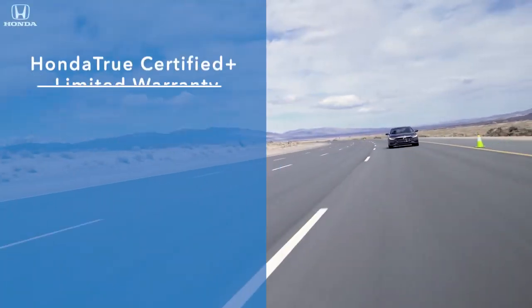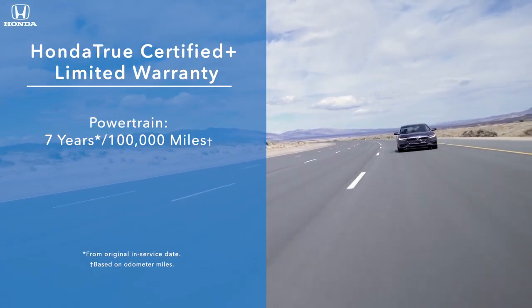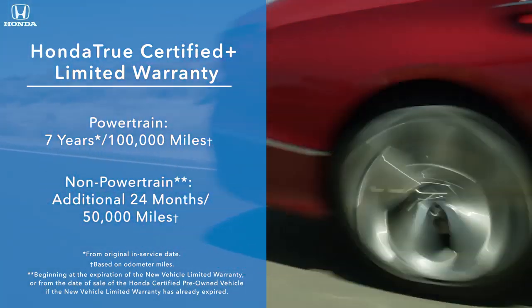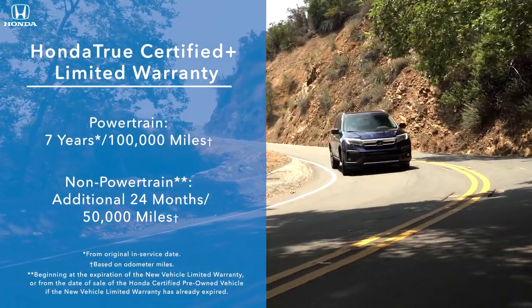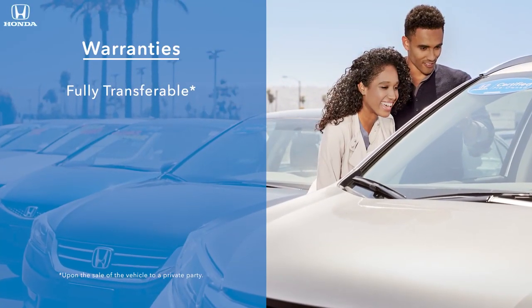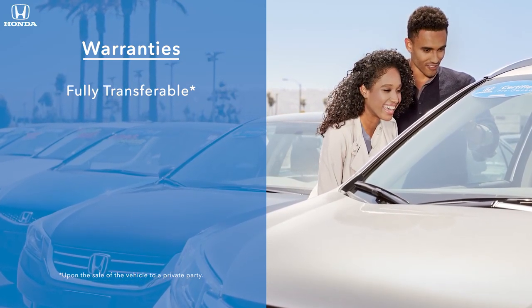Vehicles in the Honda True Certified Plus program come with non-powertrain coverage of 24 months or 50,000 miles in addition to the new vehicle limited warranty. All warranties are fully transferable if a client sells the vehicle, adding to potential resale value.